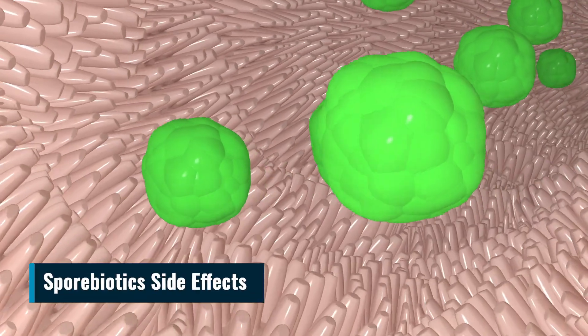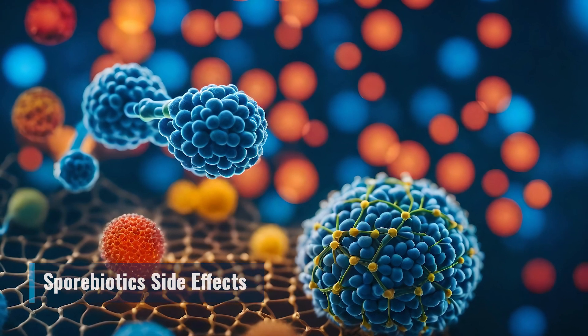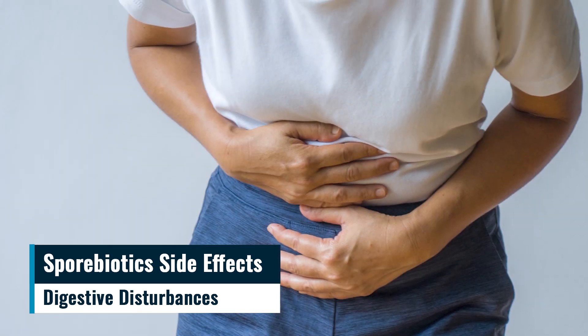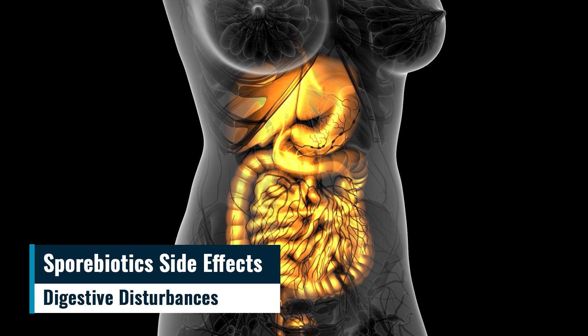Sporibiotics side effects. Some potential side effects of sporibiotics include digestive disturbances. Initial use may cause mild digestive issues like gas, bloating, or diarrhea, which are usually temporary and a sign of the gut rebalancing.